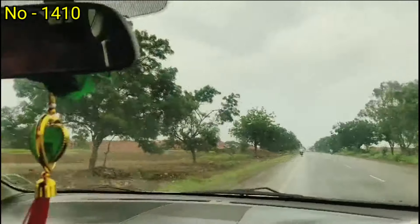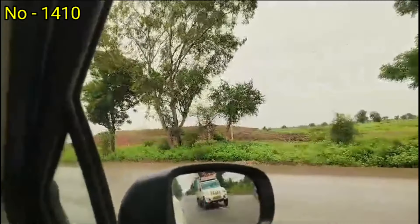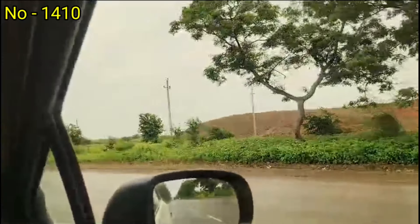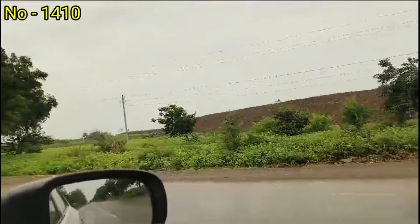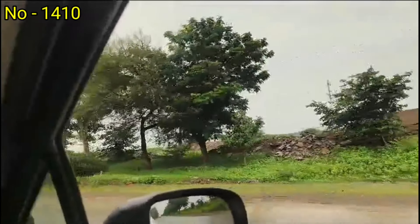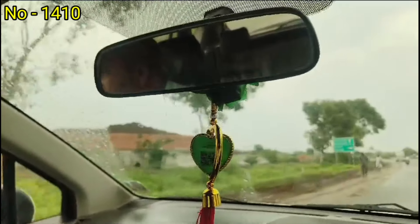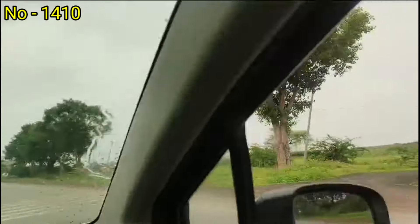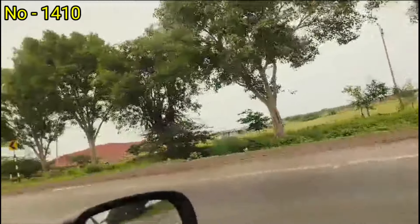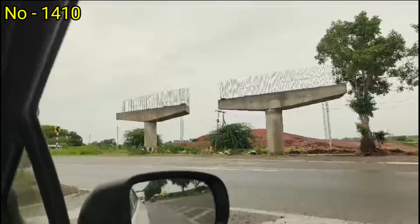This is the ground level of the National Highway. This is the expressway with the exit point here. This is the land here, and this is the highway. This is the second largest highway in India. This is the construction.